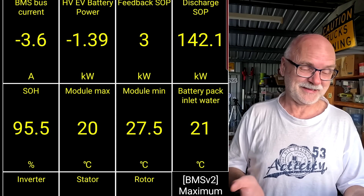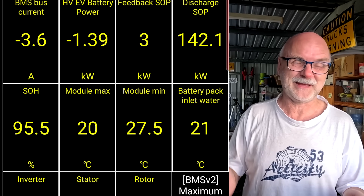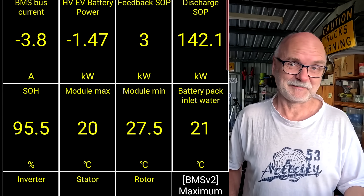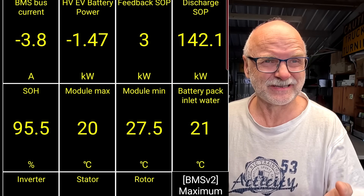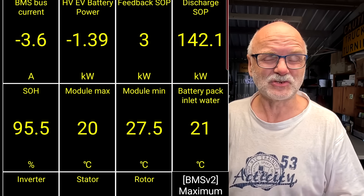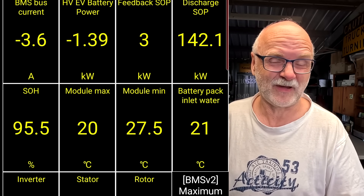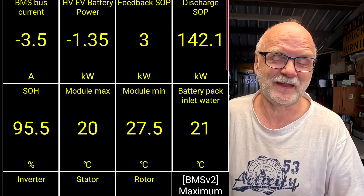This does not mean the battery is actually at 95.5% capacity — this is only what the BMS has calculated. The battery is probably still at 100% or maybe 99.9% state of health. I don't think the state of health number will go up again, since that's not how the algorithm works — usually when a battery is degraded it doesn't get better. So I assume it will stay at 95.5%, but that's just what the number shows and doesn't necessarily mean anything real.